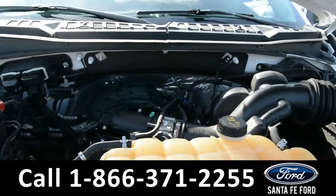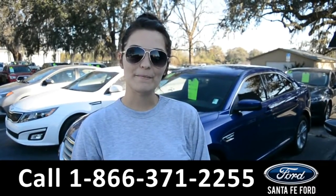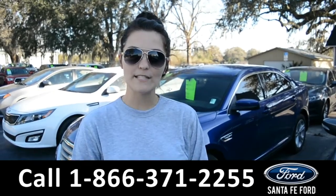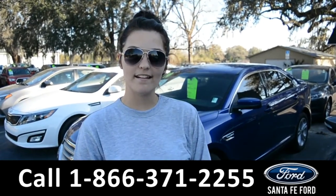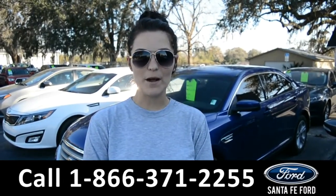Under the hood is a V6 2.7-liter engine. For more information on this specific vehicle, please visit our website at SantaFeFord.com or give us a call at the number below. My name's Cheyenne, thanks for watching.